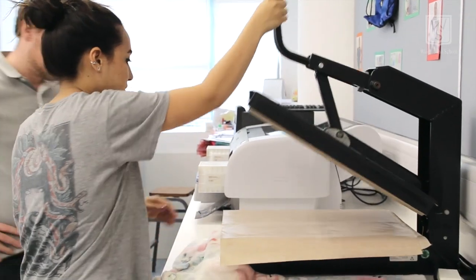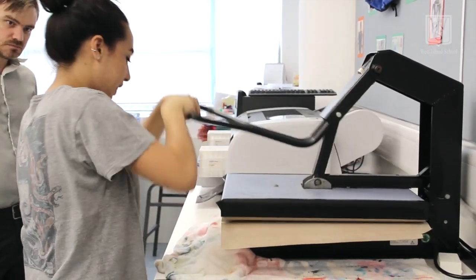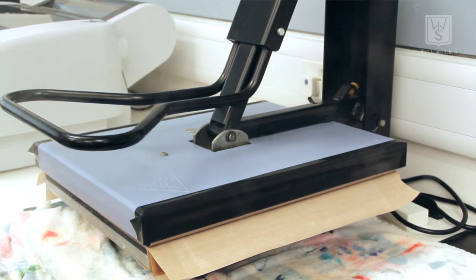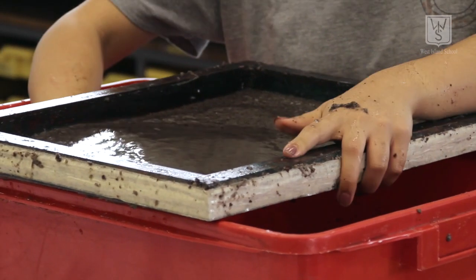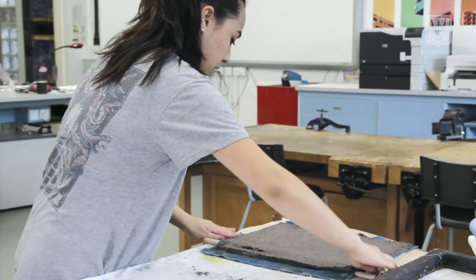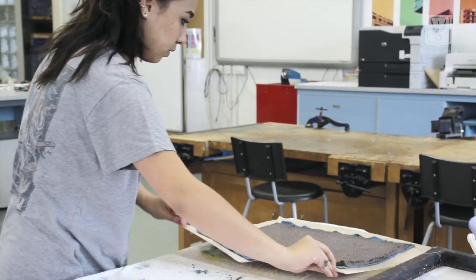I realized that there is no way for reptiles to be transported from pet stores to homes in a way that doesn't create waste and makes them feel comfortable, because right now they're using plastic containers. So I took the bedding that you put in their tank and I'm turning it into paper, and then the paper is going to be made into a carrier that you can take them home with. Once you're home, you can rip it up and use it in their tank.